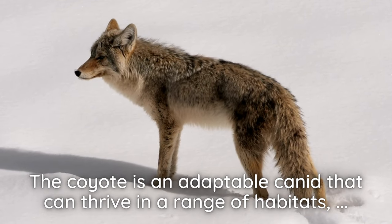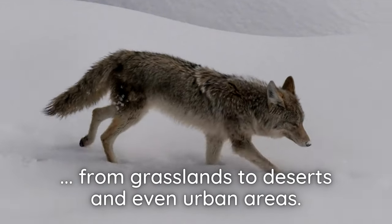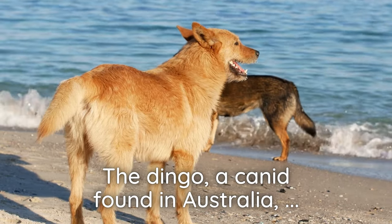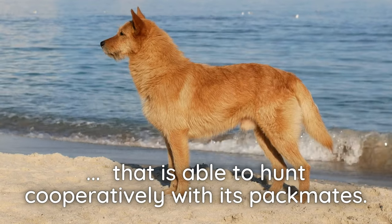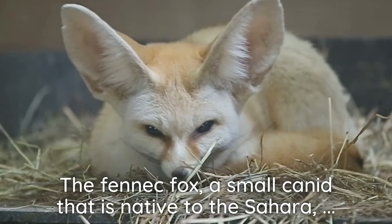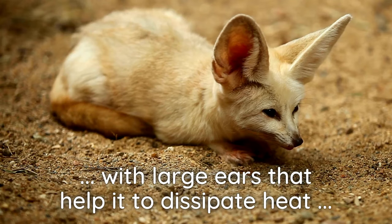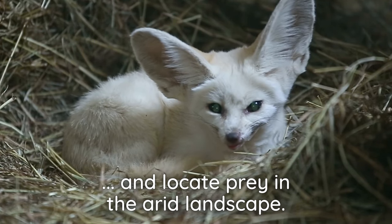The coyote is an adaptable canid that can thrive in a range of habitats, from grasslands to deserts and even urban areas. The dingo, a canid found in Australia, has evolved as a highly efficient predator that is able to hunt cooperatively with its packmates. The fennec fox, a small canid native to the Sahara, is highly adapted to desert life, with large ears that help it dissipate heat and locate prey in the arid landscape.